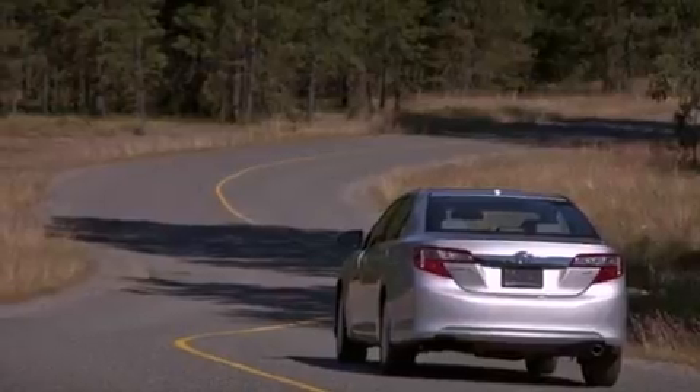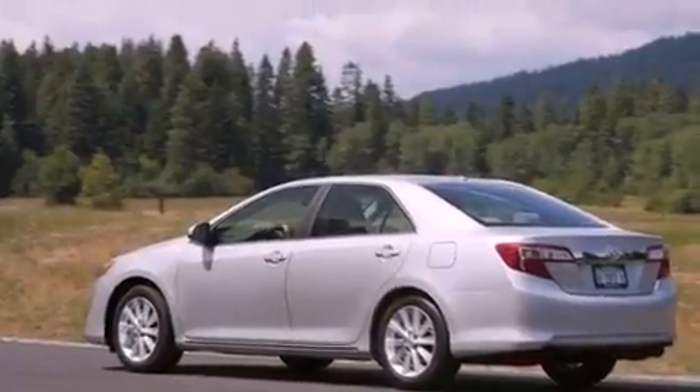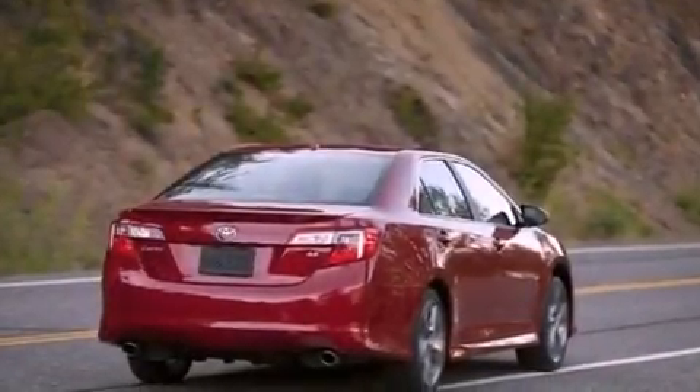Features include air conditioning, cruise control, a keyless entry system, traction control, an anti-lock braking system, side impact airbags, and alloy wheels.